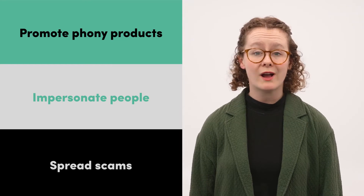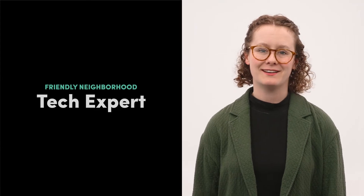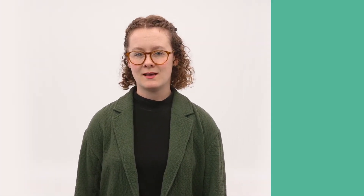It's important to spot these scam accounts right away before you engage with their content. Hi, I'm Katie, your friendly neighborhood tech expert. Today, I'll teach you how to spot a fake social media account. There are a few telltale signs to look out for, starting with the account's profile picture.